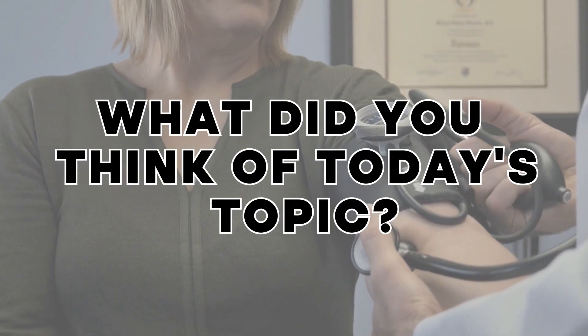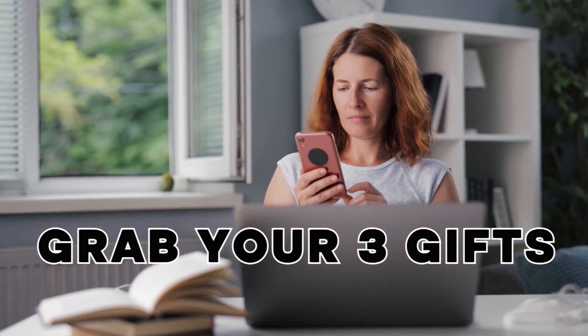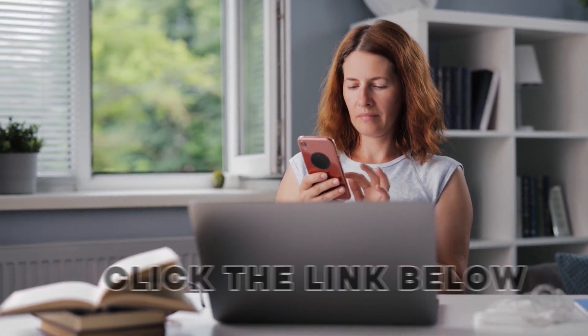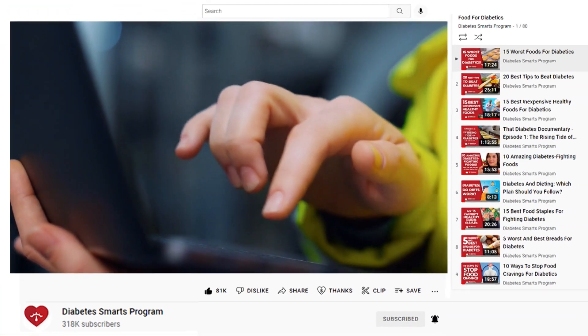What did you think of today's topic? How do you go about lowering your blood pressure? Comment below to let us know! Don't forget to grab your three free gifts by clicking the link below, and please hit those like and subscribe buttons! To really show your appreciation for Diabetes Smarts, you can click the Thanks button!